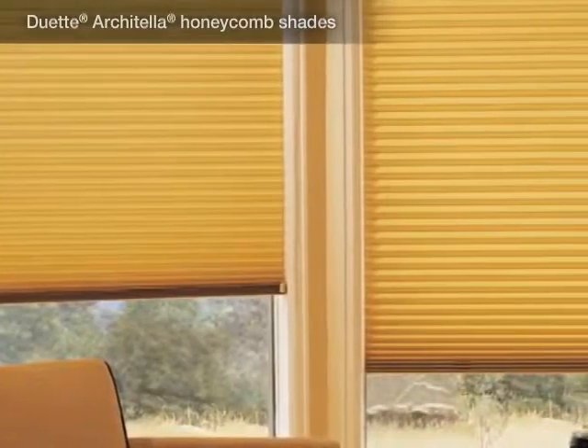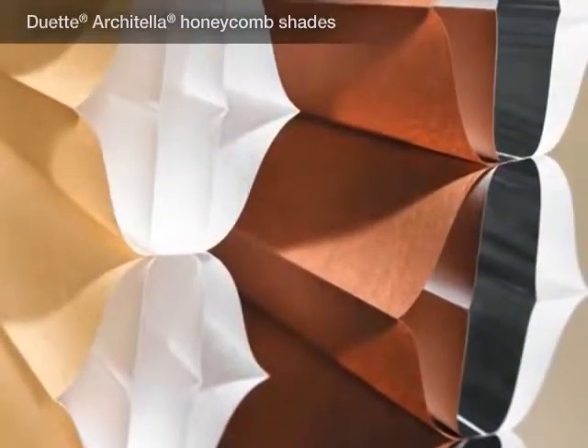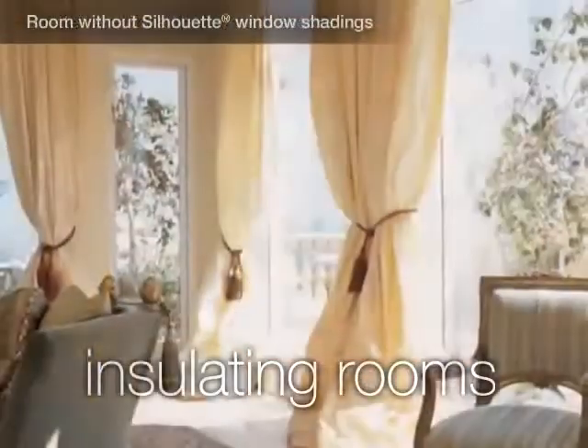offers the industry's highest energy efficiency rating. Its patented honeycomb-within-a-honeycomb construction traps air, insulating rooms against extreme temperatures.